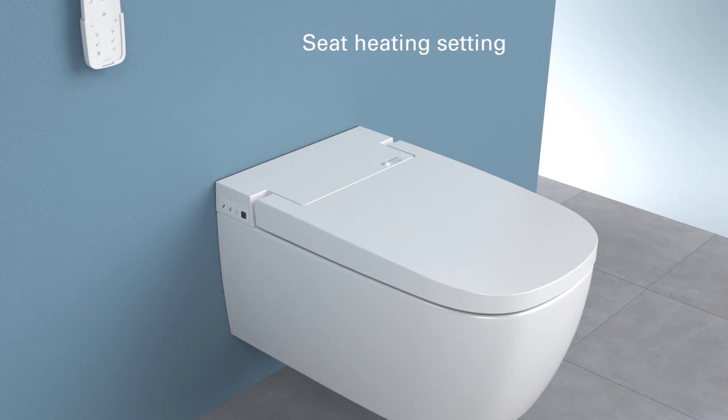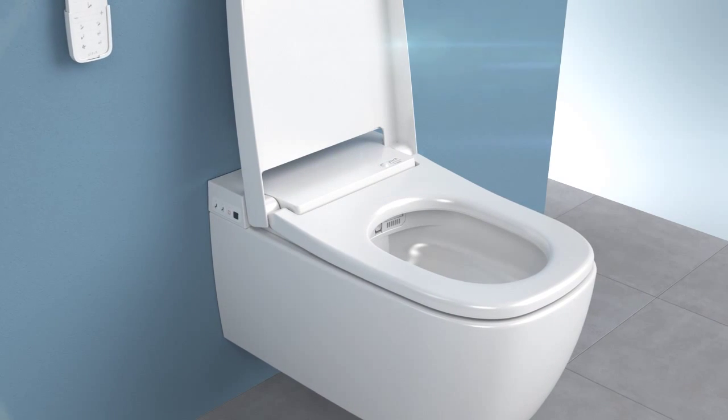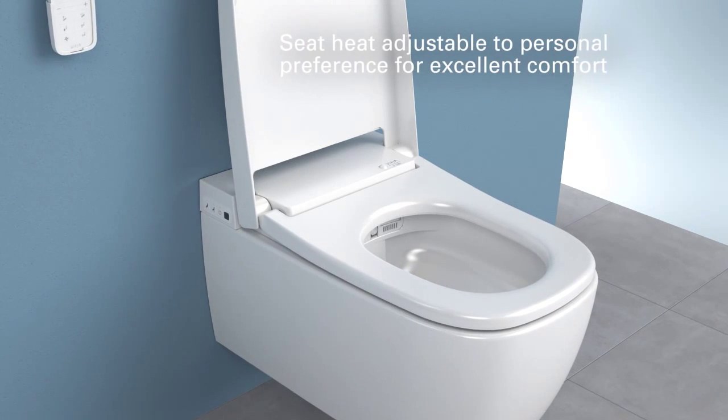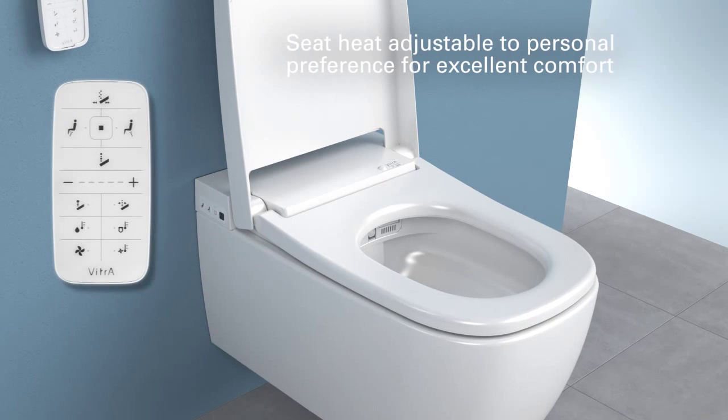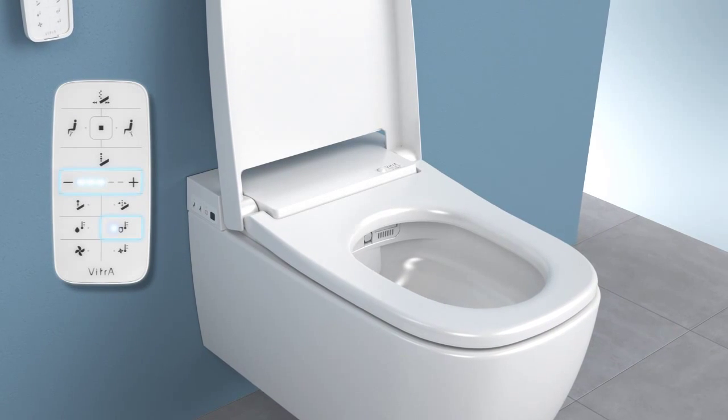No more shivering on the seat in cold winter days. You can set the VITRA Smart WC Pan seat to your ideal warmth for excellent comfort in every season. All you have to do is press the seat temperature button, then adjust temperature using the plus-minus key.